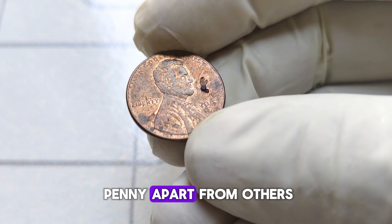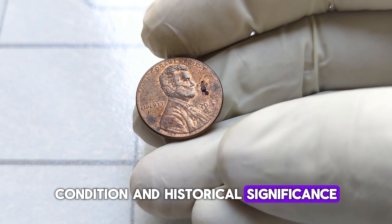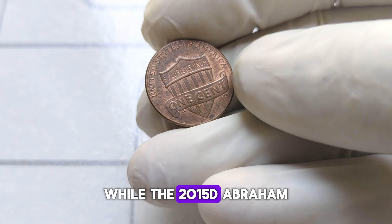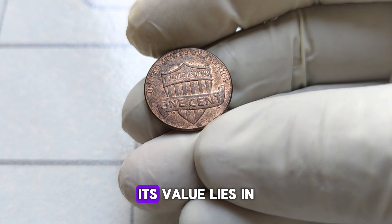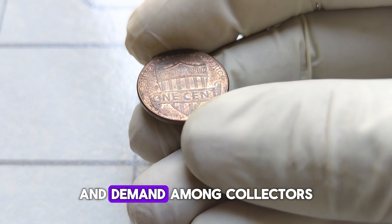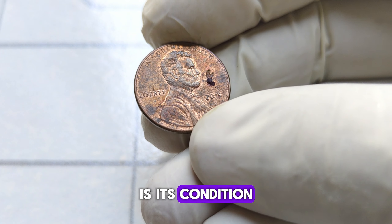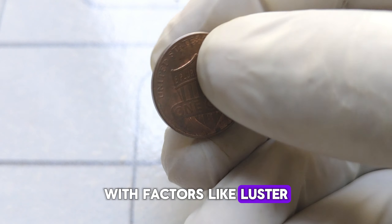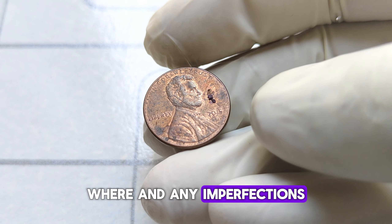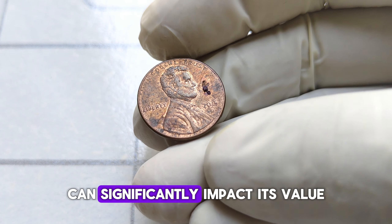What sets this particular penny apart from others? The value of a coin is often determined by its rarity, condition, and historical significance. While the 2015-D Abraham Lincoln penny might seem like any other penny in your pocket, its value lies in its scarcity and demand among collectors. Coins are graded on a scale from poor to perfect, with factors like luster, wear, and any imperfections taken into account. Even a seemingly small scratch can significantly impact its value.